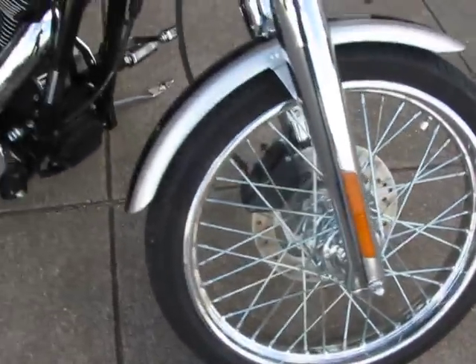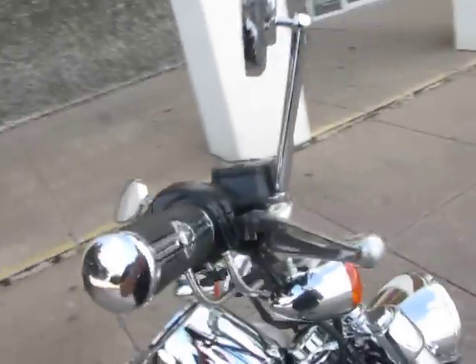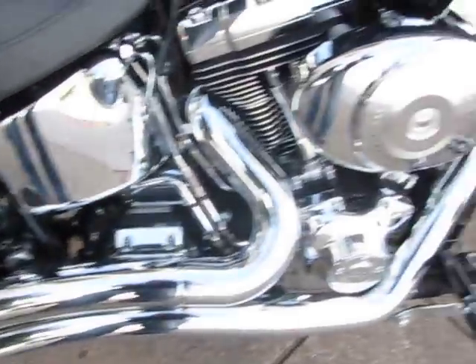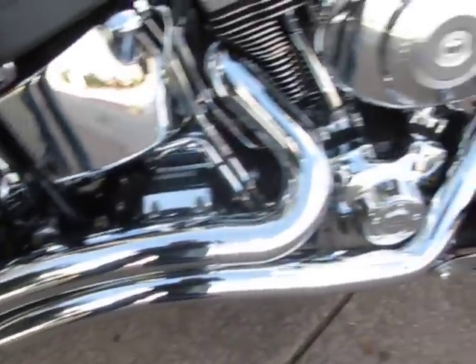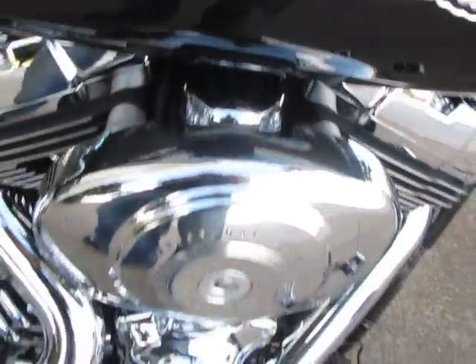The front end's clean, all the chrome's nice. It only has 1,119 miles on it. It has some nice upgrades — nice skull grips, matching skull mirrors, pegs and pedals, rear peg. It's also got nice Vance & Hines big radius pipes, the high-flow chrome carb cap, and the 100th anniversary seat.